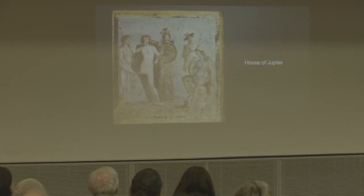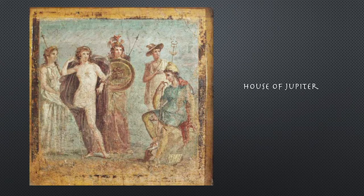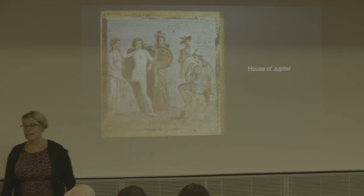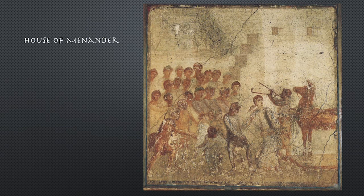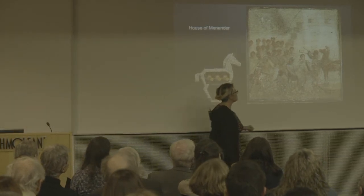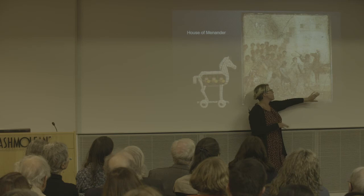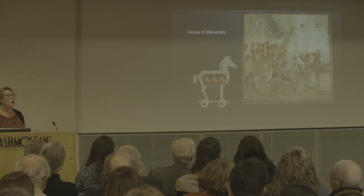A bit trickier, maybe — yes, this is the Judgment of Paris, one of the events which sets off the entire Trojan War. We have Hera, Aphrodite, Athena, and poor Paris having to judge who is the most beautiful — and he doesn't look very pleased about it. And here: the Trojan Horse being brought into Troy. Here's Cassandra — a prophetess cursed so that she always speaks the truth but is never believed. She's warning the Trojans not to bring the horse into Troy because she knows what will happen, but she isn't believed.